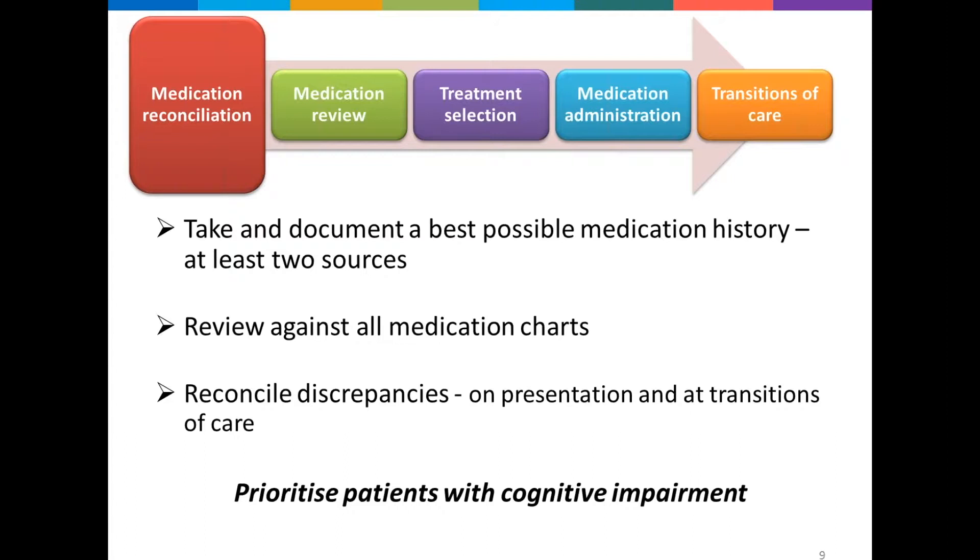When looking at a patient coming in with a dose administration aid, assessing adherence before you prescribe everything is important so you don't overdose them. The patients might also have carers administering medicines. Due to all these complexities, it's important that we always use at least two sources to find out what the patient was taking — we can't know one hundred percent, so it's doing our best to get a best possible medication history. Once we've done that, we're reviewing it against all the medications and medication charts, looking for any discrepancies and discussing them with the treating team. This process occurs throughout the whole hospital stay, not just on admission.